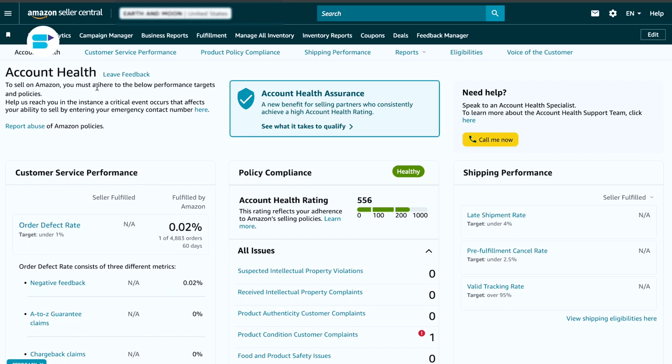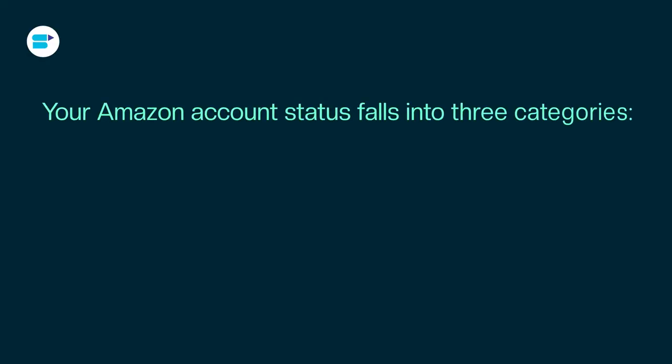Thanks to the AHR, sellers can focus on fixing any problems and making sure they follow the rules again. You'll get a message on your account health page if your rating drops to a critical level. Your Amazon account status falls into three main categories. First is Active — everything's normal, you can sell and get paid as usual.